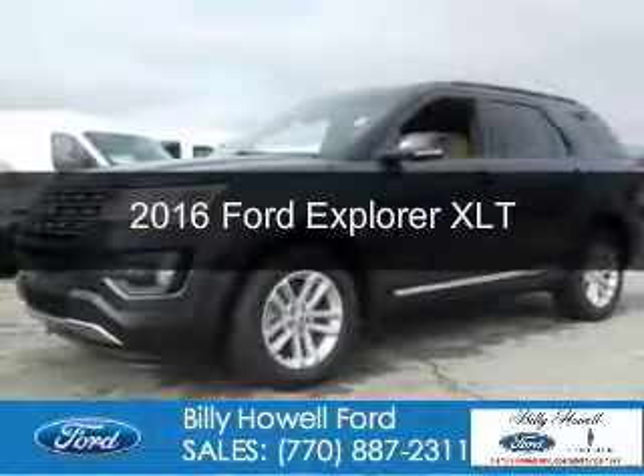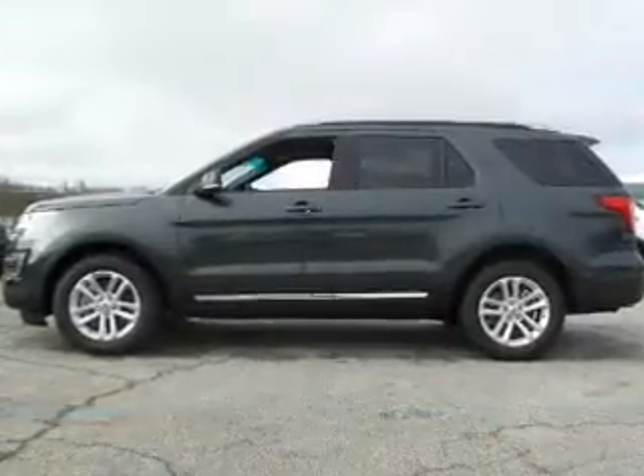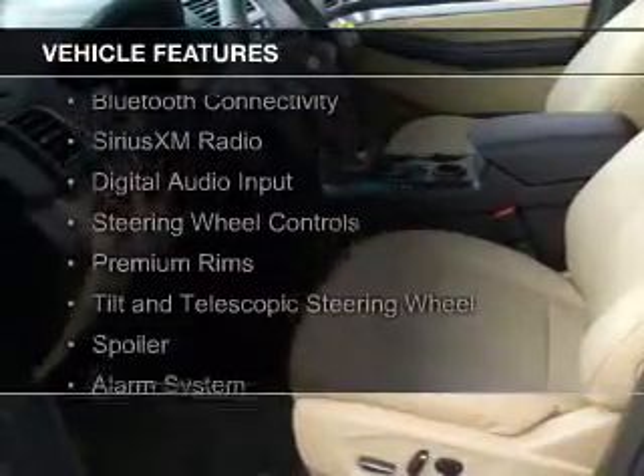This is a new 2016 Ford Explorer. It's powered by front-wheel drive, a 2.3-liter four-cylinder engine, and a six-speed automatic transmission.